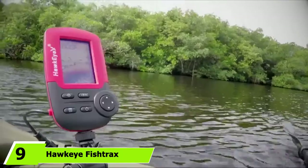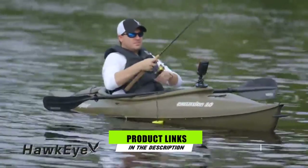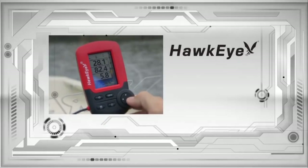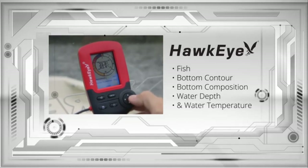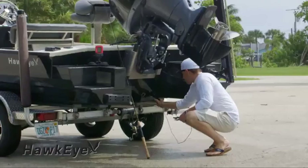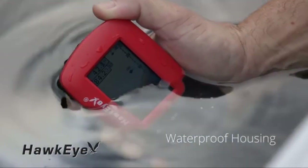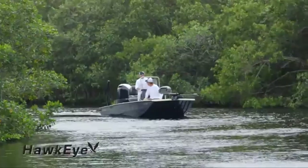Next at number 9, we have the Hawkeye Fishtrax 1C Fish Finder. There are several reasons why this is considered one of the best ice fishing fish finders. It features advanced settings that normally translate to superior performance, and it is really fast so you can easily see what is going on underwater in real time. The Fishtrax 1C uses a full HD color display to give you a clear view of what is happening underneath the ice, and it also has a backlit display for clear viewing in bright sunlight or dim conditions. The icons are handy in enhancing ease of use since interpreting the information is made easier. It has superior sensing thanks to the Fishtrax intelligent sonar coupled with three operating modes.